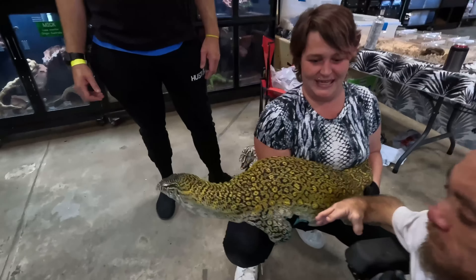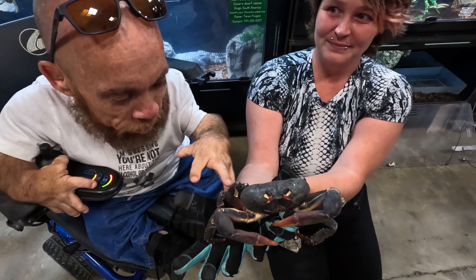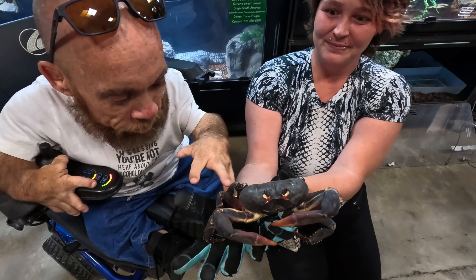This is a Nile monitor — this big fella has some sharp claws so no handling this guy, but he did let me pet him. Remember the lizard from the movie? 'That's a dragon.' 'I'm not a lizard, I'm a dragon.'